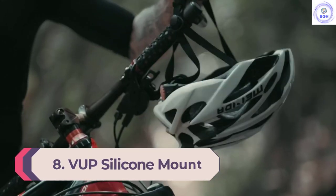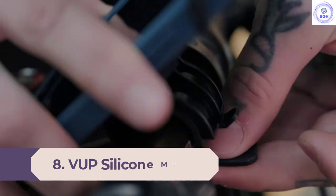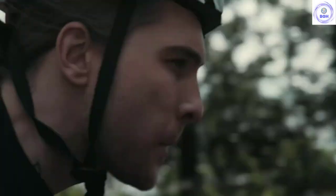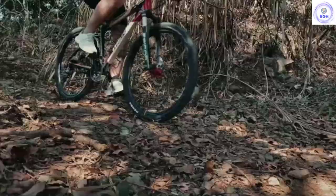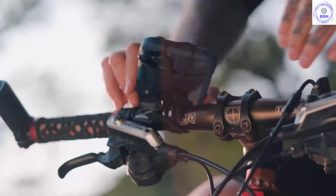Number 8: VUP Silicone Mount. As one of the most affordable mounts on our recommended shortlist, the VUP Silicone Mount is a great budget pick. It performs nearly as well as the NightEyes in nearly every metric and is only around half the cost. The VUP stands apart from the crowd as being the easiest mount to set up — it was intuitive and only took 5 seconds to install on our handlebars.